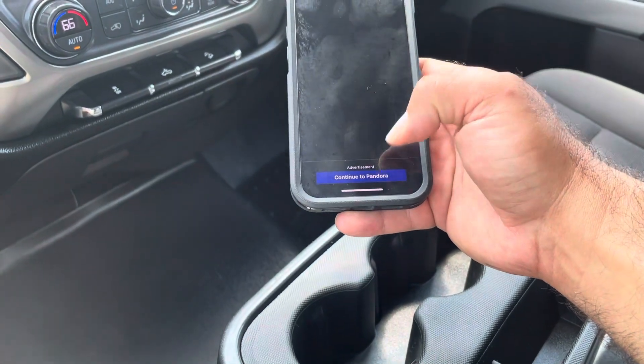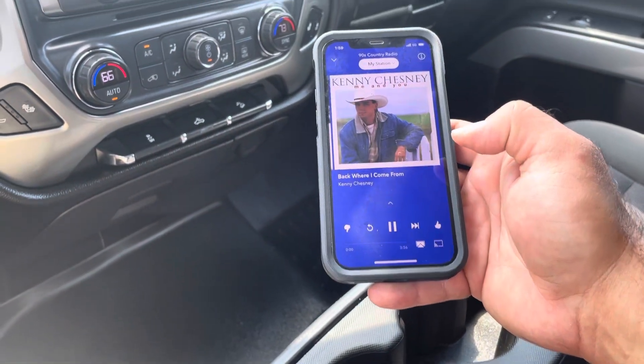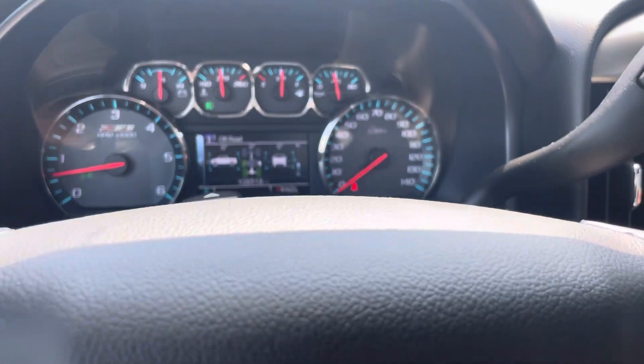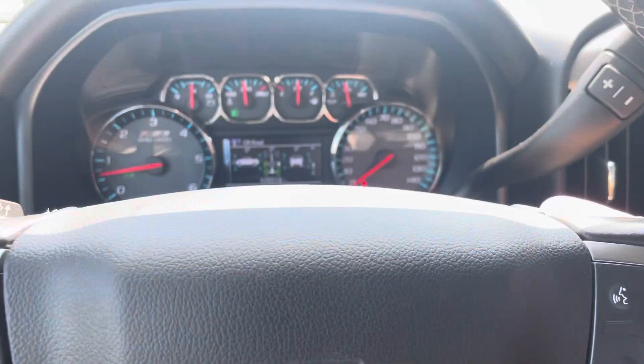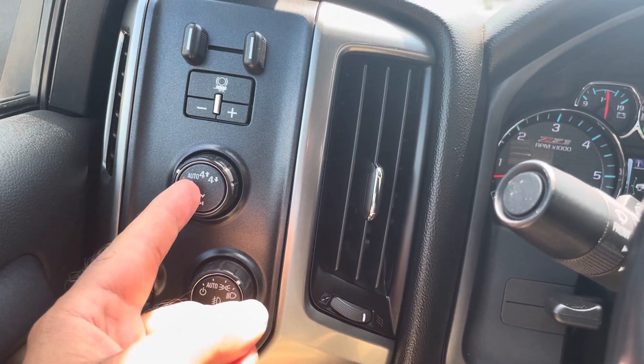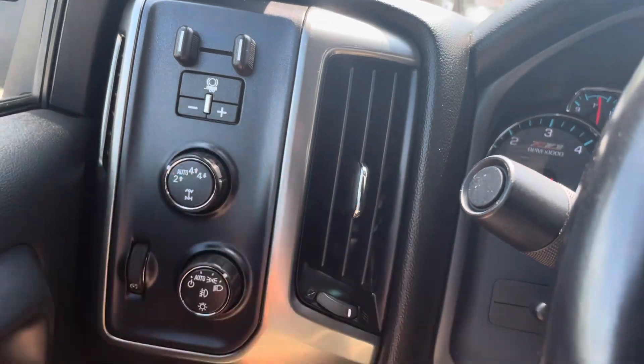I've got my Bluetooth connected, so it's very simple. I've got my Pandora — I like listening to country music, so let's listen to some Kenny Chesney. You've got steering audio controls behind the steering wheel. You have shift-on-the-fly four-wheel drive with automatic mode, and a four-high integrated trailer brake controller.